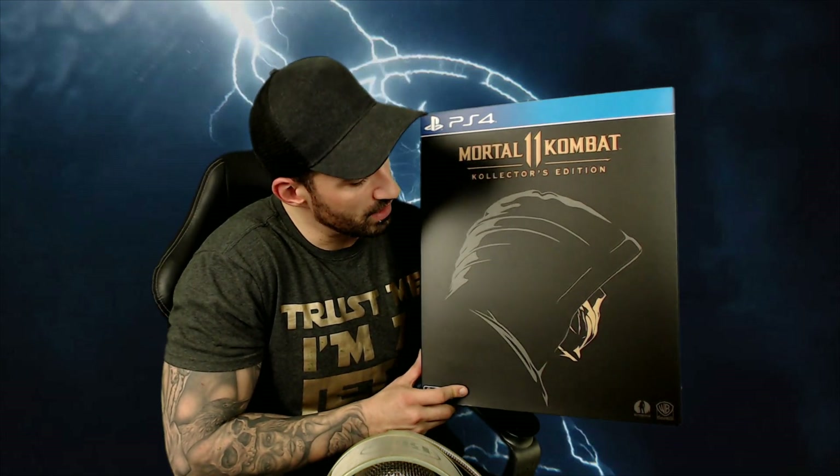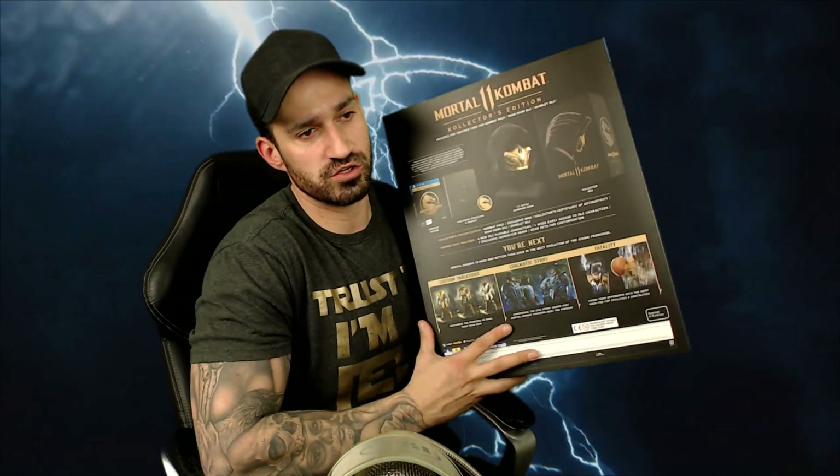Look what I got — it is my Mortal Kombat 11 Collector's Edition! This arrived annoyingly enough just before I started work yesterday and I couldn't upload my unboxing video, so here it is, I'm doing it now, one day late. This is the official release, you know.